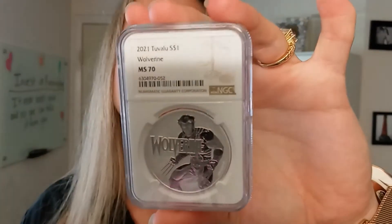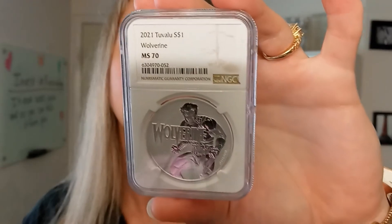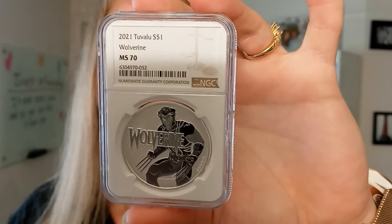We do have these coins in the ungraded version as well as the Mint State 69. The Mint State 69 is just one level away from perfectness. Mint State 70s are perfectly graded coins — they have no errors under five times magnification. They have been graded, in this case, by NGC, who is the leading third-party grading and authenticating service worldwide.